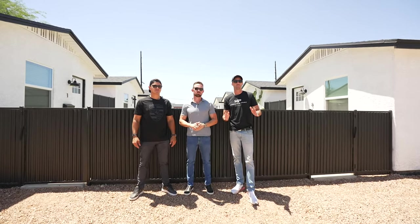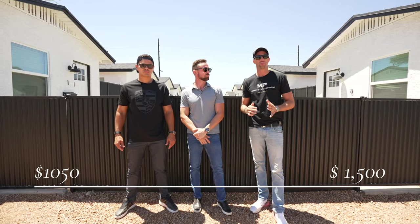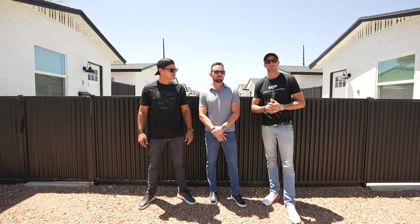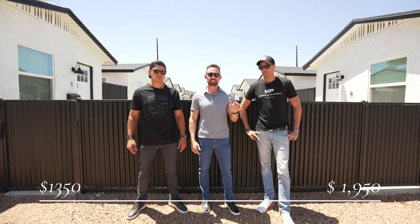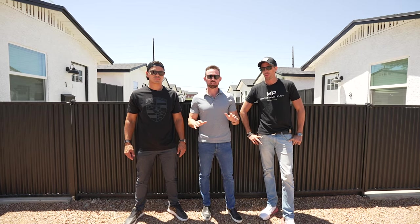That kind of wraps up the tour. Let's talk about the numbers real quick. These 12 casitas behind us were phase one that we remodeled — they are all fully rented. We're getting rents anywhere between $1,050 and $1,500 for the bigger unit at the end. The new units we're just getting ready to wrap up are going to be renting for anywhere between $1,350 and $1,950 depending on the size of the casita or the house. If you're looking for an opportunity to invest or partner with us, feel free to reach out.